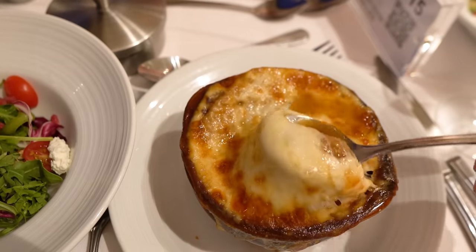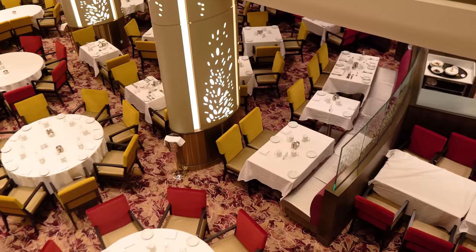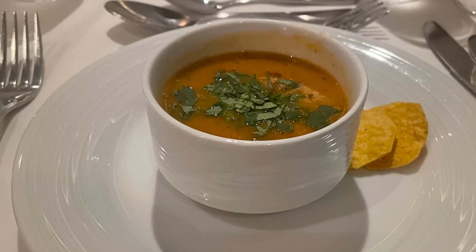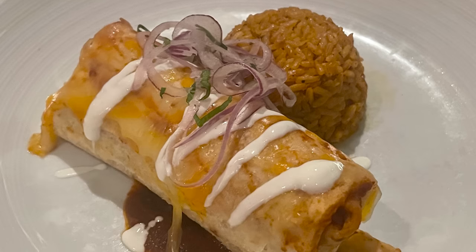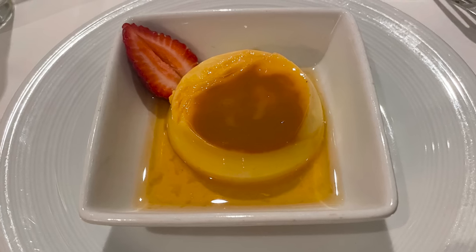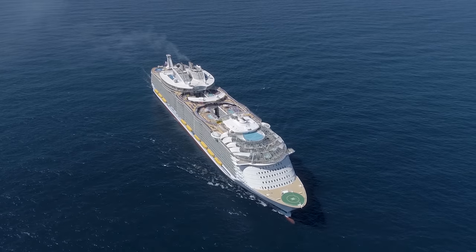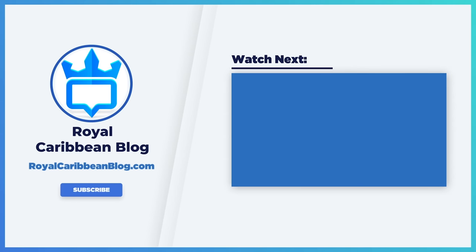So there you have it — our first look at the new menus. Personally, I'm impressed by the service speed. 75 minutes is a great amount of time — long enough to feel like a real meal, but not so long that you're wondering where your entrées are. I think they've really hit the sweet spot. Let me know in the comments what you think of Elizabeth's experience on Symphony of the Seas and what stands out to you about the new changes with Royal Caribbean's main dining room menus. Hit the like button, subscribe to our channel, and turn on notifications. This has been Matt from RoyalCaribbeanBlog.com.